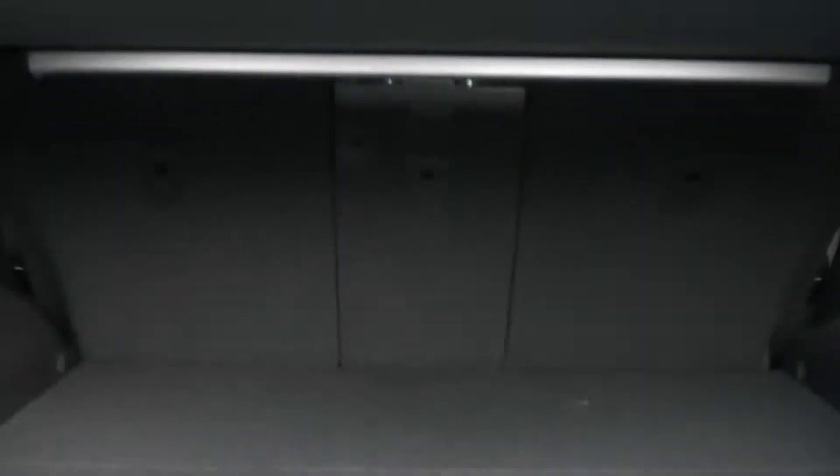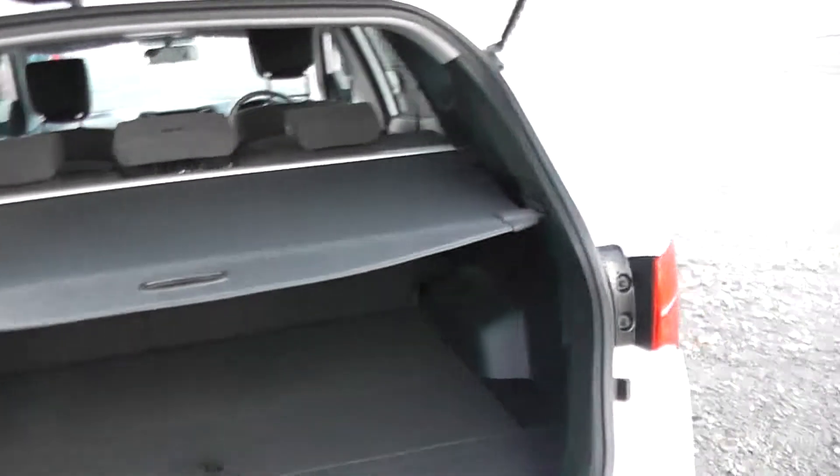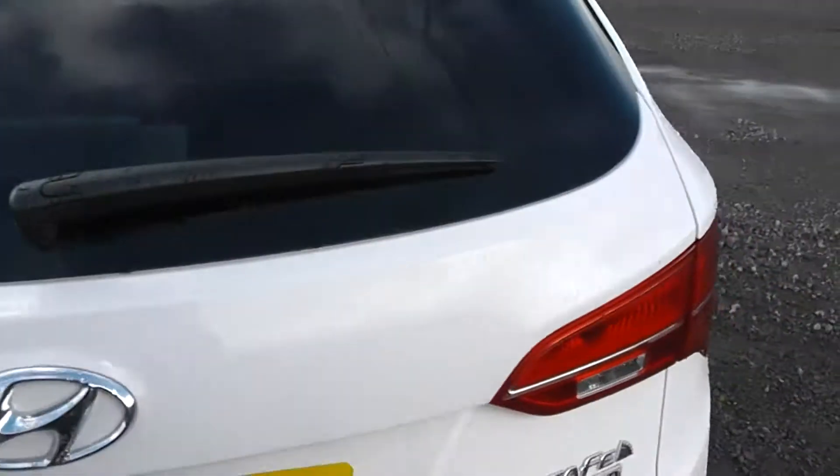As you can see you get plenty of boot space with this car, and there is additional storage available underneath both units. They also have 60-40 folding rear seats if you do need to make additional room.